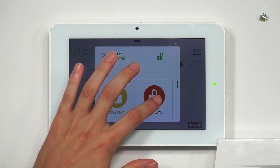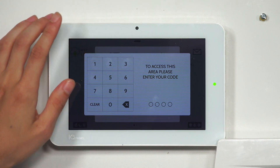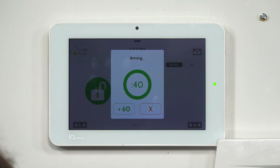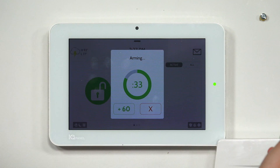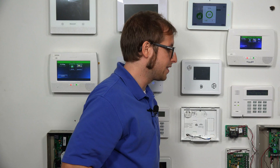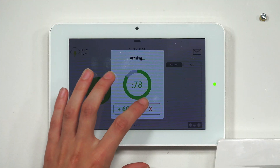Remember, only arm away will have the countdown — arm stay goes into effect immediately. So we'll enter in our code, first fault our front door and restore it, and now fault our back door. Same effect. The system knows that although we left using our front door, we came back in through the back door. So whether you fault the same sensor twice or two different sensors, you get the same result.